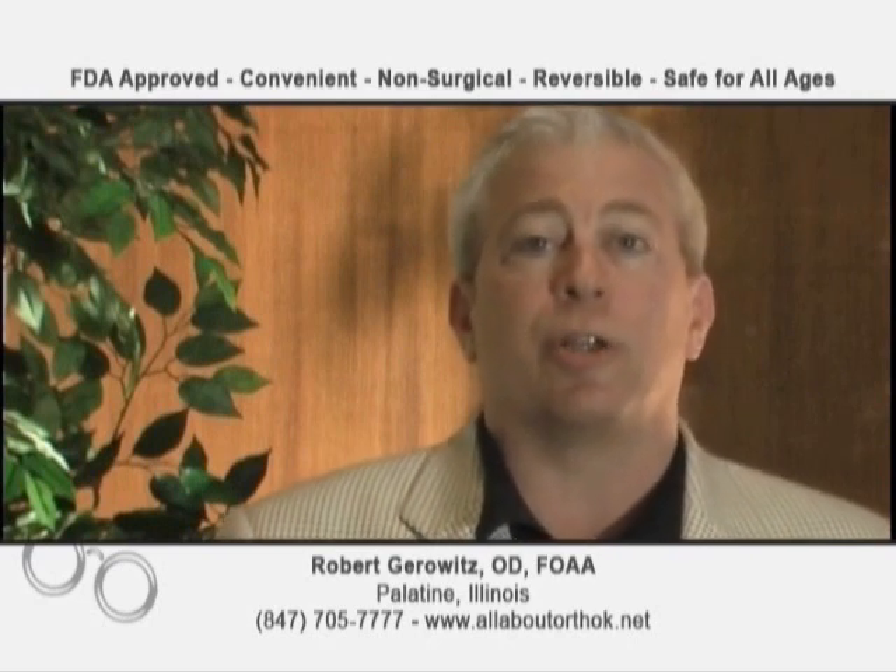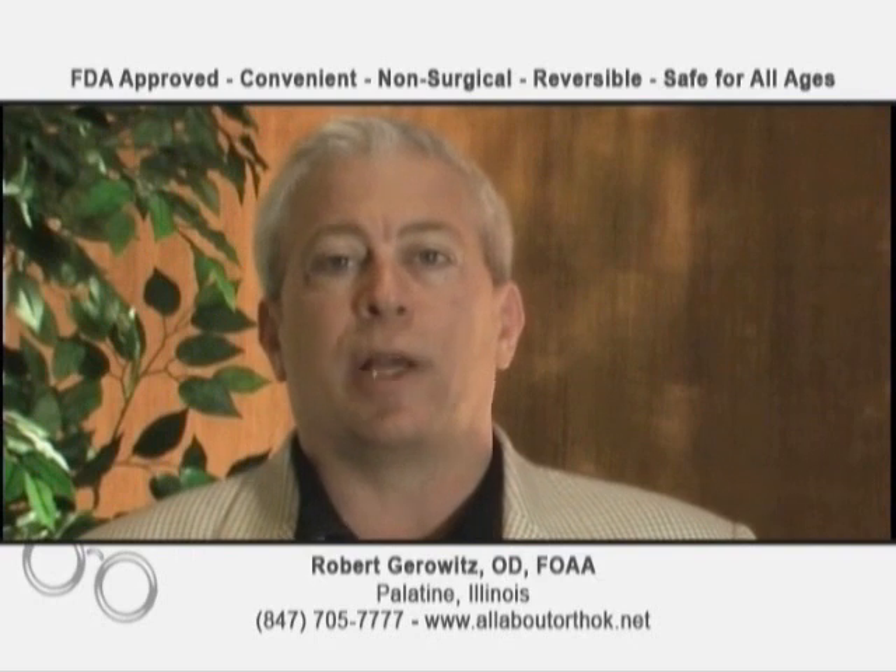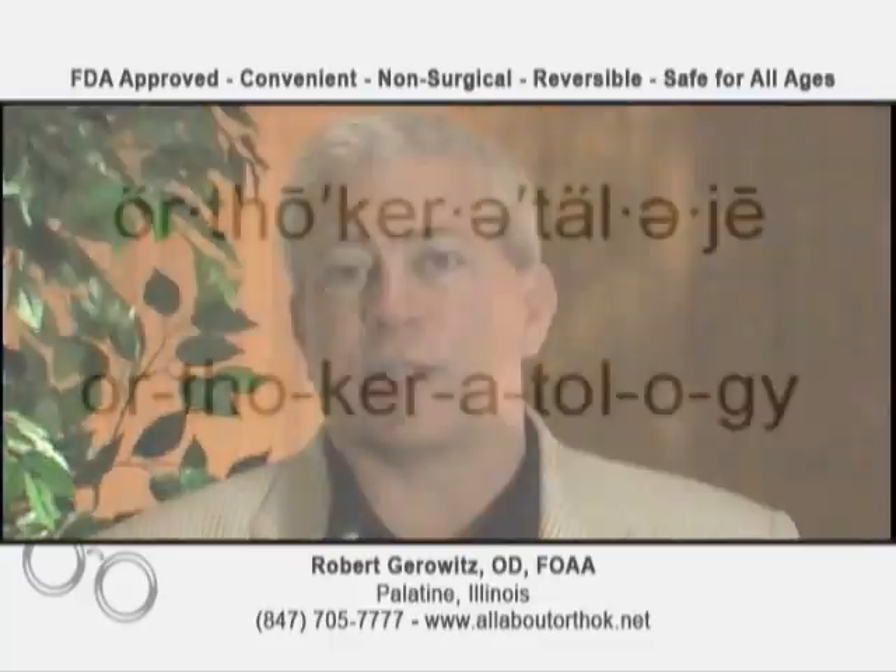Hi, I'm Dr. Rob Gerowitz. I want to thank you for taking the time to learn more about ortho keratology. My practice is in Palatine, Illinois. I'm an optometrist and an ortho keratologist, and I'm also an ortho keratology patient myself. It's very important that I understand exactly what patients experience when they do Ortho-K, or as we call it in my practice, the gentle shaping system. I want them to know that I know how comfortable the lenses are, how clear their vision is, and everything that they're experiencing, I've gone through myself.